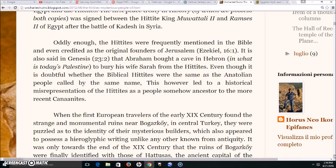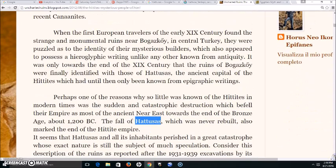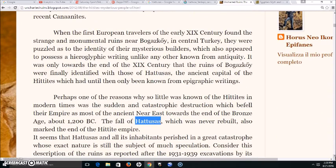Oddly enough, the Hittites were frequently mentioned in the Bible and even credited as the original founders of Jerusalem. It is also said in Genesis 23:2 that Abraham bought a cave in Hebron in what is today's Palestine to bury his wife Sarah from the Hittites — though that can be taken with a grain of salt. When the first European travelers of the early 19th century found strange monumental ruins in Turkey, they were puzzled as to the identity of the mysterious builders, who also appeared to possess hieroglyphic writing unlike any other known from antiquity.